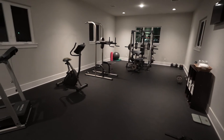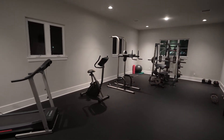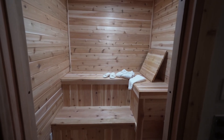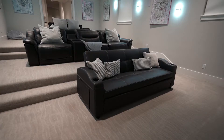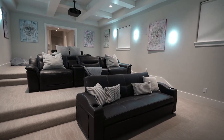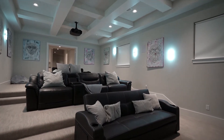Here we are in the fitness room with its own private sauna. The media room was built with a custom ceiling and multi-level seating that is big enough to accommodate a large crowd.